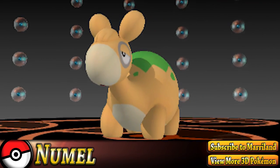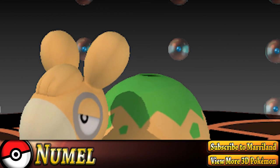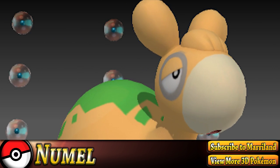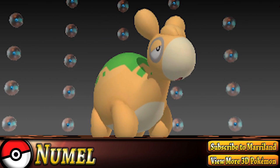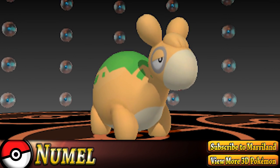Numel's body grows heavy and its movements become sluggish when wet. It is a hardy Pokémon that can transport a 220-pound load, and it has served humans at work since long ago. The flaming magma it stores in the hump on its back is the source of its tremendous power.